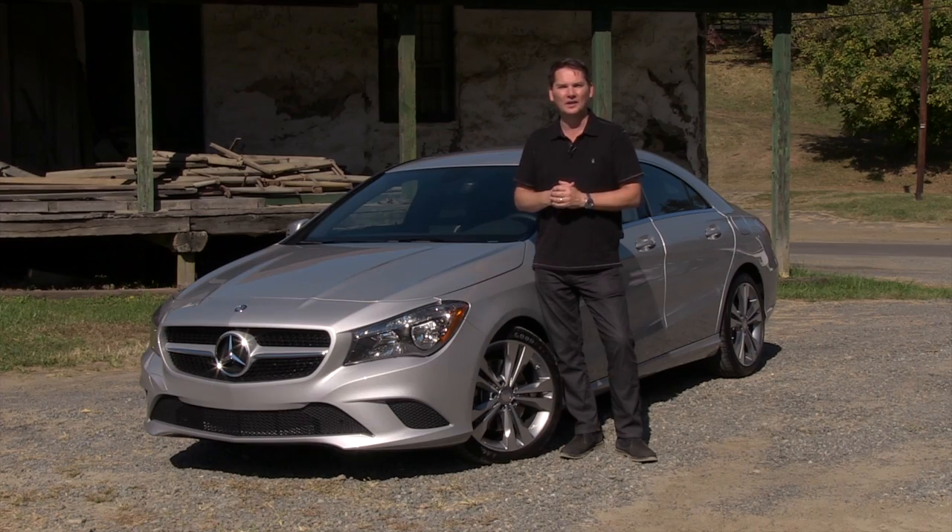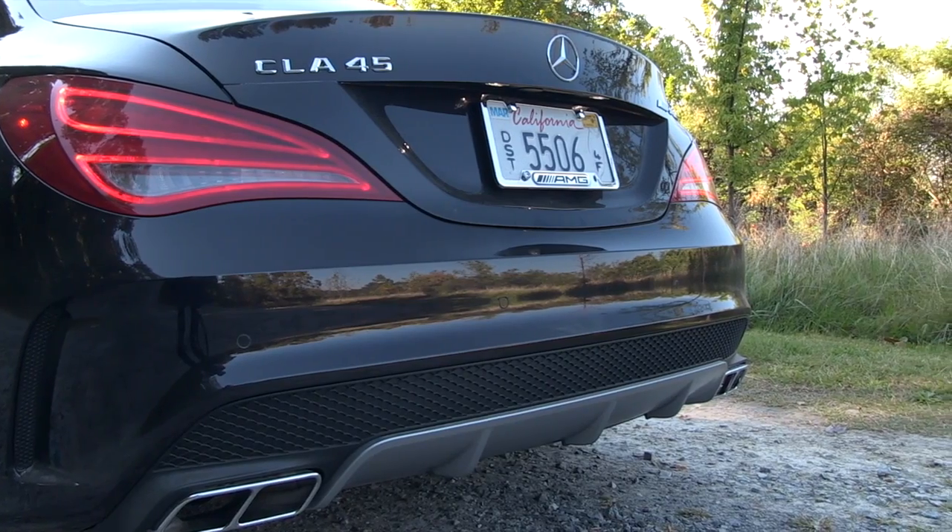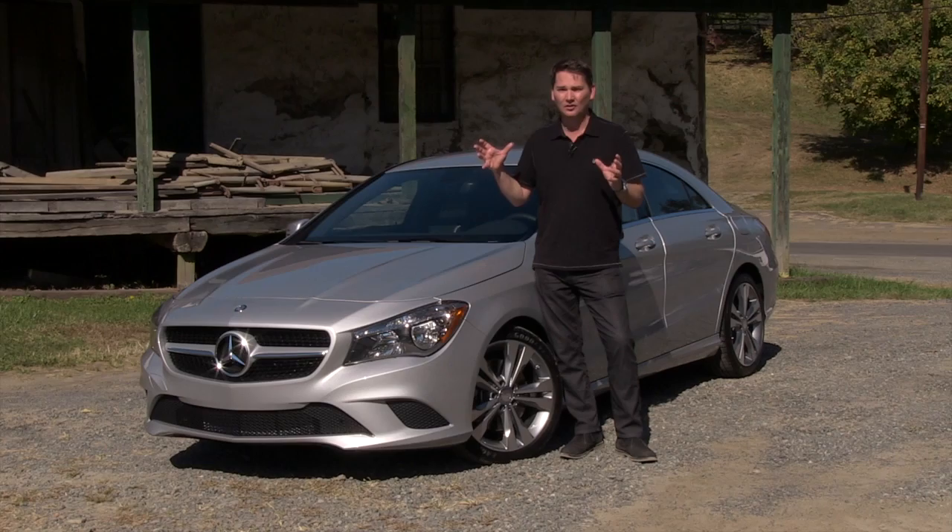Around the back, you get the exhaust chrome tips. If you get the AMG version, you get four chrome tips. So a fantastic starting price just at $34,000 and you get a lot of content as well.